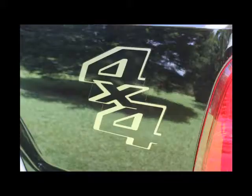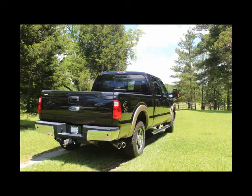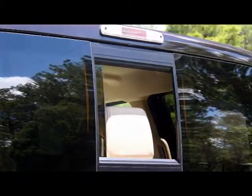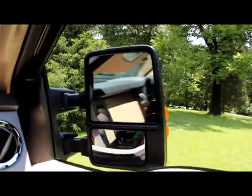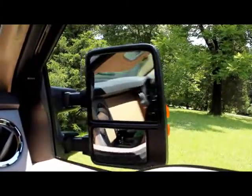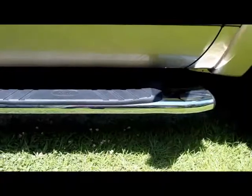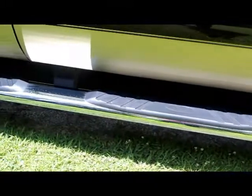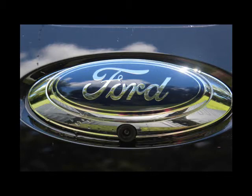It has a locking removable tailgate, the power sliding rear window, and the power scope trailer tow mirrors that fold in and out. It has the clone tubular cab steps and the rear view camera, which is great when you're backing up.